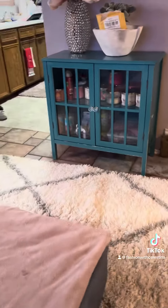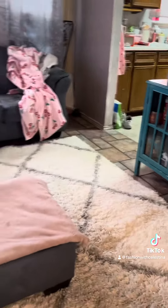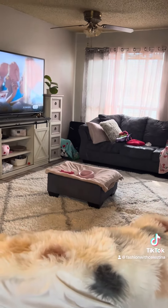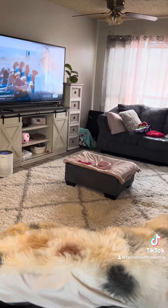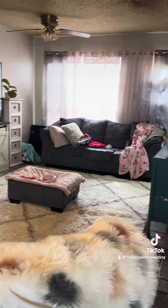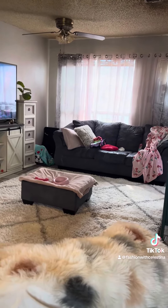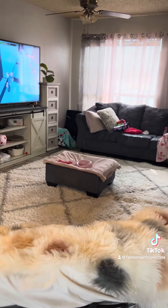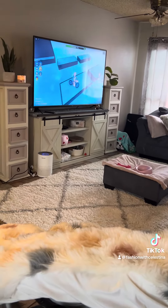I saw her throwing out this rug and I was like, that looks like fairly good condition. So I stopped and asked her if I could buy it from her, because I go through rugs so quickly — my kids are always ruining them, I buy them every year. She was like, I'm deploying, it has a little stain on it, I just don't have room to take it with me, so you can have it. So this was absolutely free. It is in such good condition, just that little tiny stain.